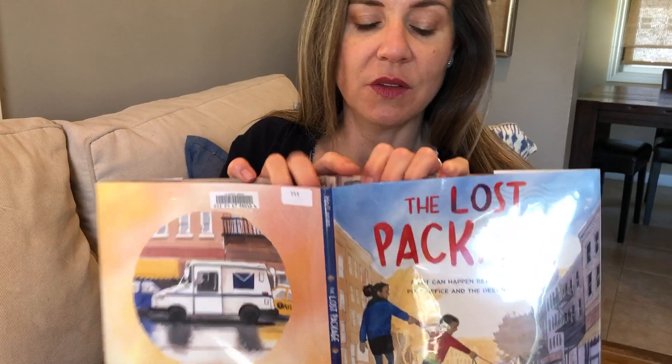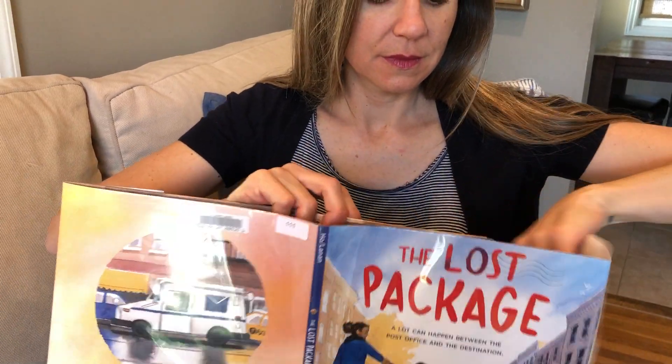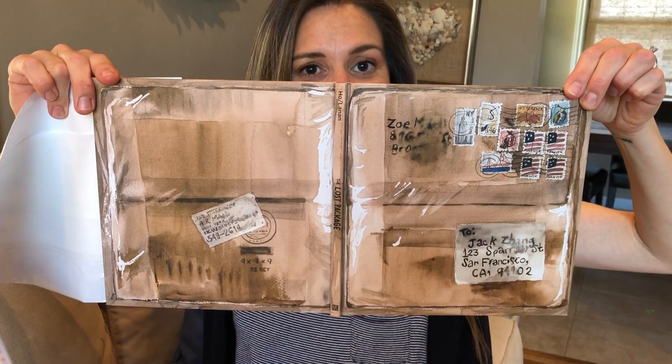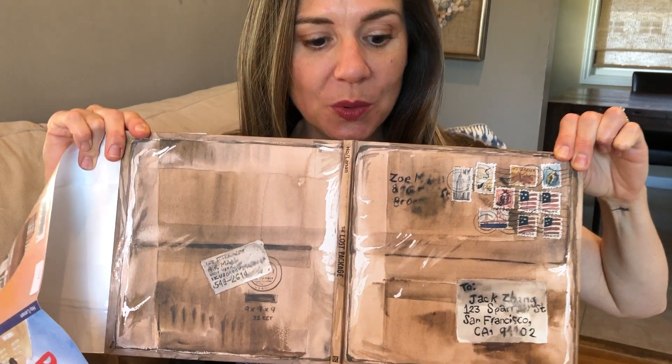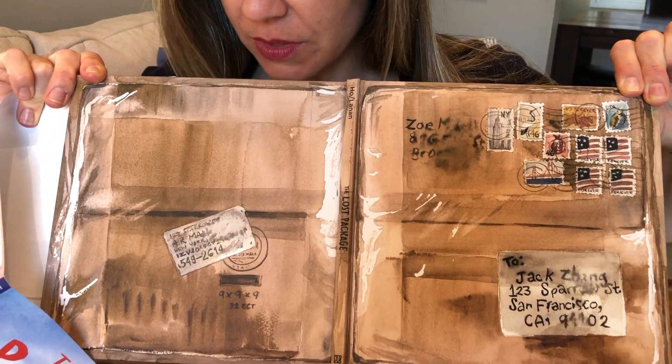The real treat is what's underneath the dust jacket. Are you ready? It's the lost package, which I think is super cool. Looks like it got really dirty though, didn't it?